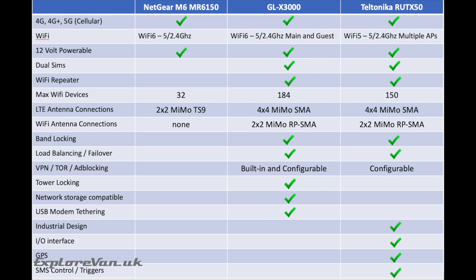They all have 2.4 and 5GHz Wi-Fi, with the GLX 3000 and Netgear supporting the newer Wi-Fi 6 protocol. All three models can be powered from 12 volts — the Netgear via USB-C and the others via a standard 12-volt input. Unlike the Netgear, both the GLX 3000 and the RUTX50 have dual SIM slots and can act as Wi-Fi repeaters to connect to public hotspots. The Netgear supports 32 simultaneous Wi-Fi devices, the RUTX50 supports 150, and the GLX 3000 supports 184.